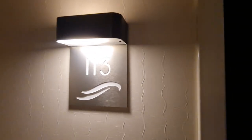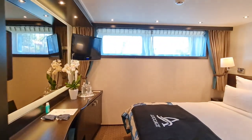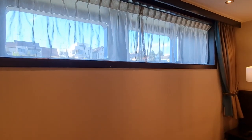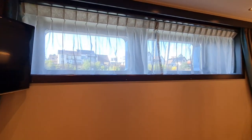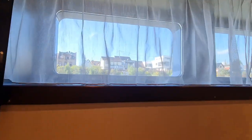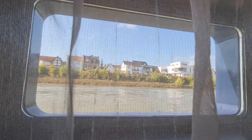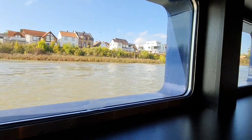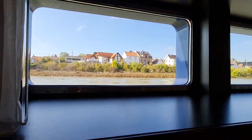We've been given access to a standard deluxe cabin on Avalon Vista — this is cabin 113, on the first deck. These are obviously the cheapest cabins to get on the ship. As you can see, going straight to the windows, it's not a panorama window or balcony — you're actually at water level. You can see how close you are; it doesn't let a lot of light into the room.